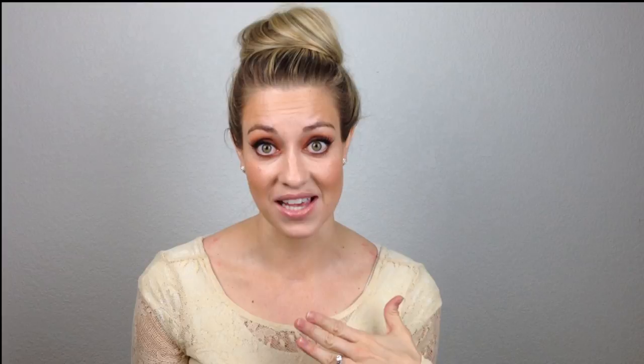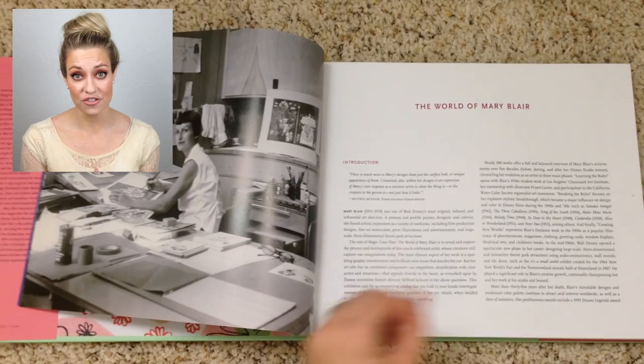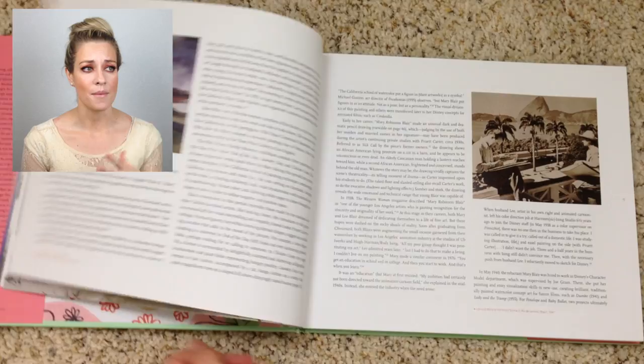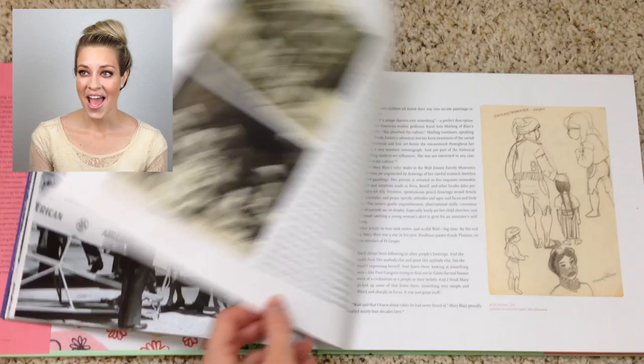One thing I really liked about this book is that the first 40 pages are really a biography of Mary Blair, specifically relating to her art. We don't get to see other things she did in her life, but any art she did — the main art phases, like when she was at Disney, when she left Disney, when she was doing freelance, her college years — that's all there. And it's really interesting because these are things I didn't know about Mary Blair's life, some of her inspirations, and her art style and how it developed over the years. Really, really neat.